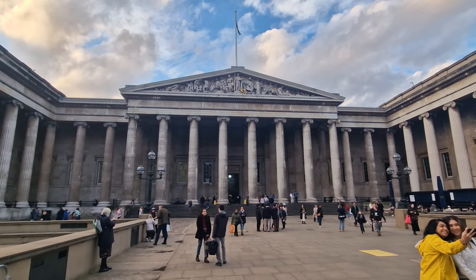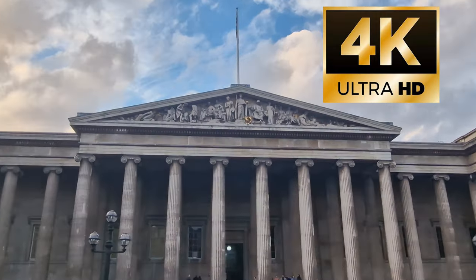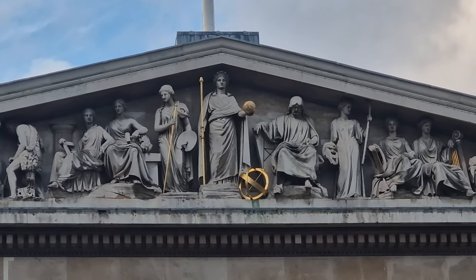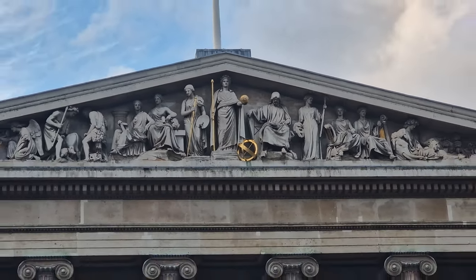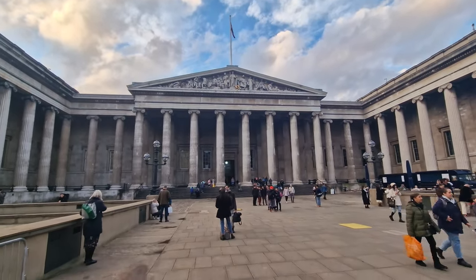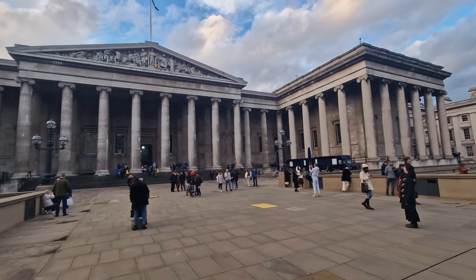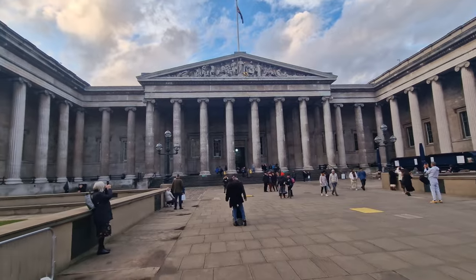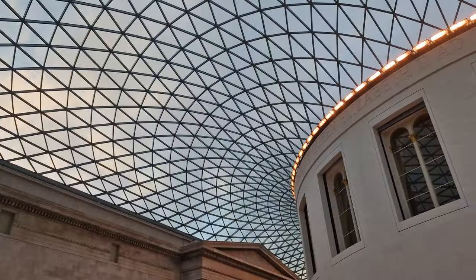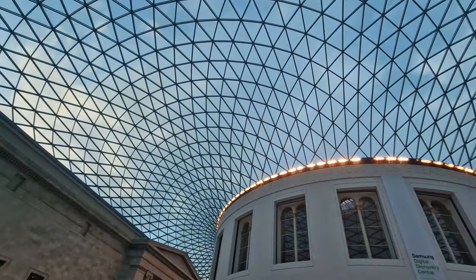We're at the British Museum, and this is just one of those places in London you could spend weeks in and still not see everything here. So we're going to give you a quick tour around and show you the 10 things that if you're coming to the British Museum you've got to see in person. The amazing thing is the British Museum is completely free to get in, so it's another one of those great places you've got to come and visit.